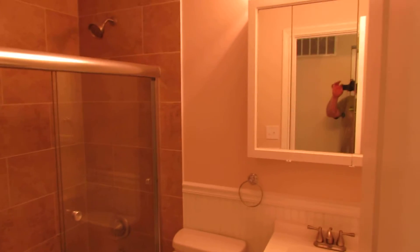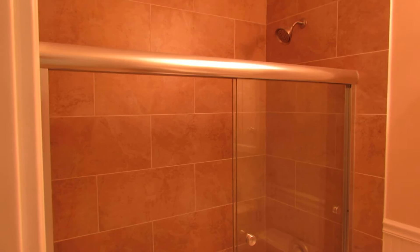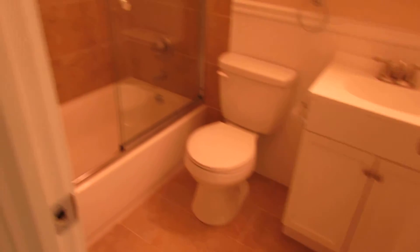Totally gutted and redone bathrooms — two of them. This is number one. New shower with oversized subway tile, new toilet and vanity, and new tile on the floor also. Gorgeous.